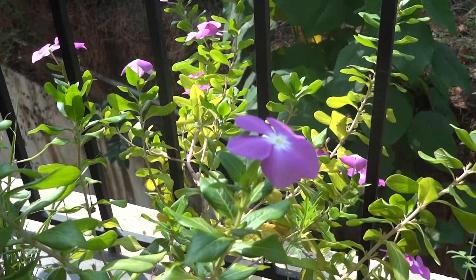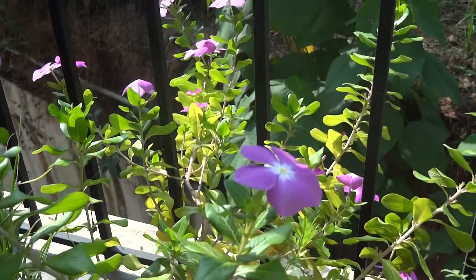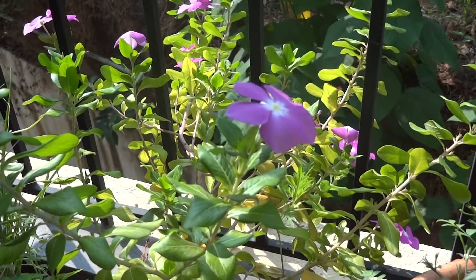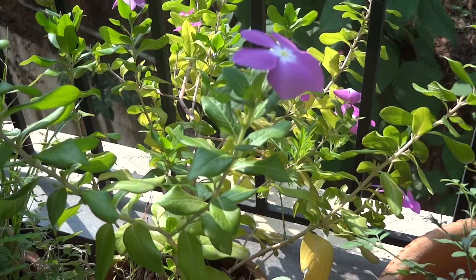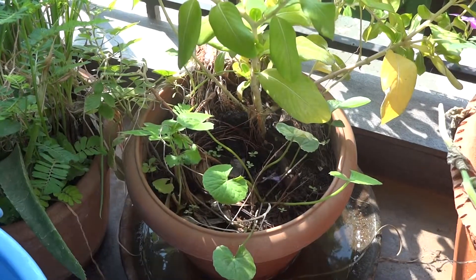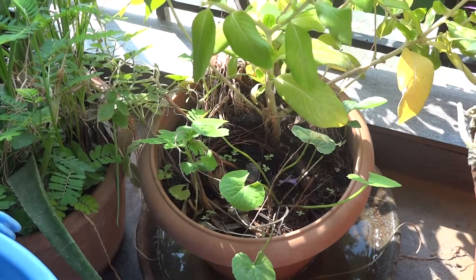Today we look at rosy periwinkle that I am growing on my balcony. This rosy periwinkle comes in lots of colors and is very hardy. It can tolerate a good amount of neglect. This is the centella asiatica, also known as buka parni, growing in the same pot.